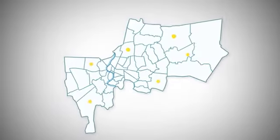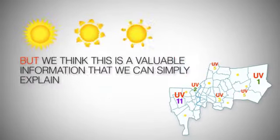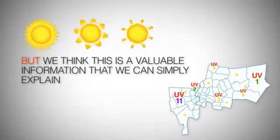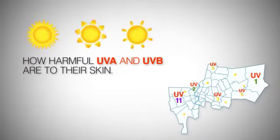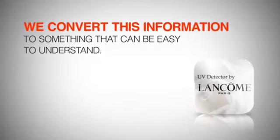The solution? There is a free real-time UV index report available, but no one really cares about it. We think this is valuable information that can simply explain how harmful UVA and UVB are to their skin. We convert this information into something easy to understand.